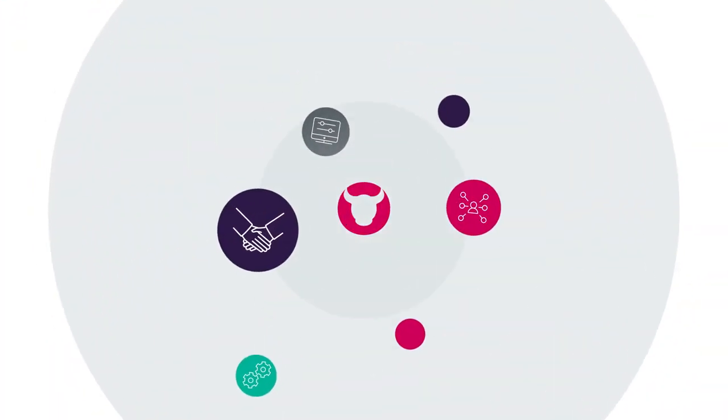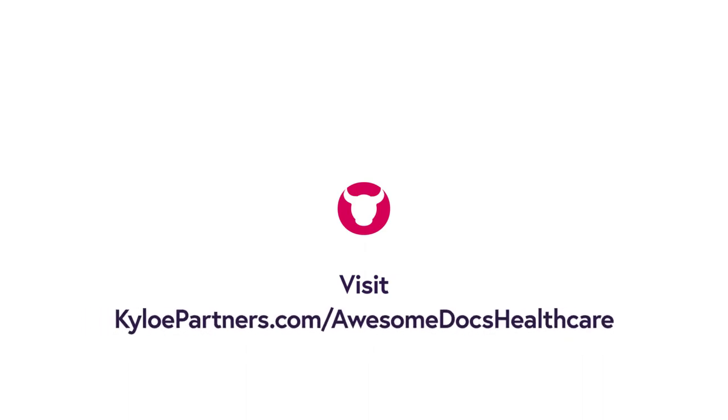To discover how you can create, share, and sign in less clicks, and without leaving Bullhorn, visit KyloPartners.com/awesomedocs-healthcare. See you here.